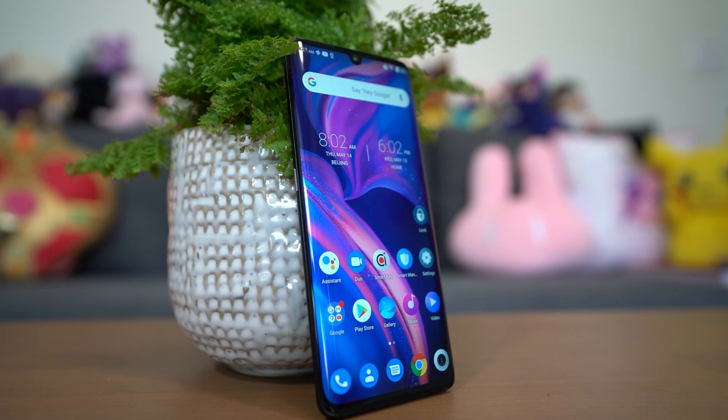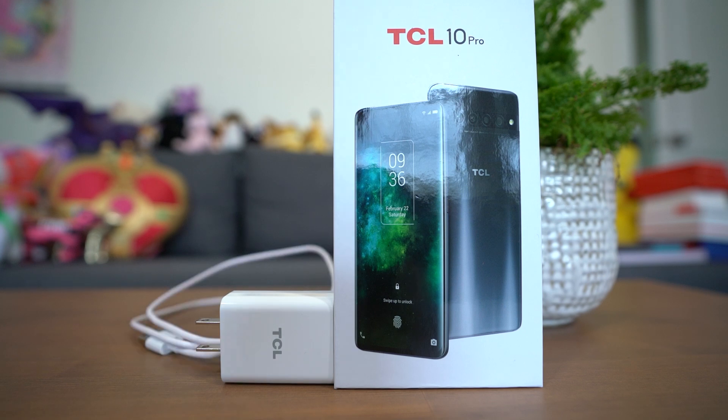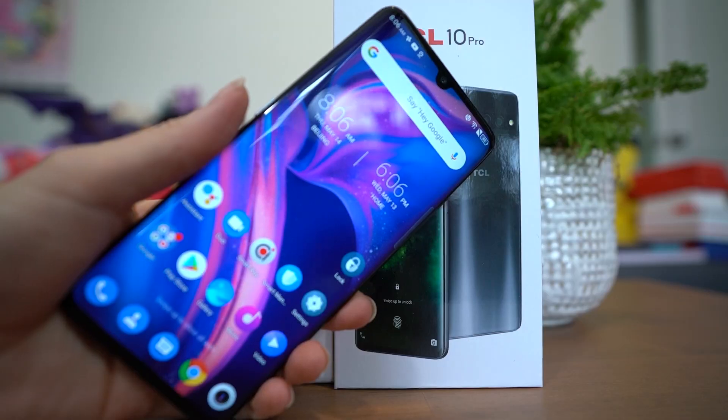It's going to release on May 19th via Amazon, with Best Buy and Walmart to follow. In the box you get a 9V 2A Quick Charge 3.0 fast charger, a USB-C cable, SIM tool, TPU case, and the phone. There is no screen protector, so keep that in mind — if you want one, you'll have to buy it yourself.